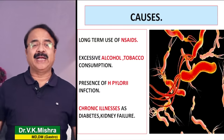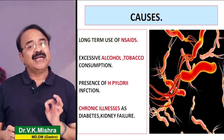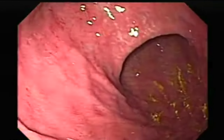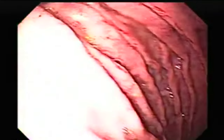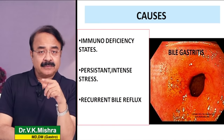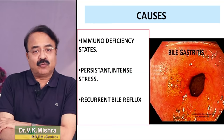कोई भी long term chronic illness है तो chronic gastritis का incidence बढ़ता है। Immunodeficiency state जैसे HIV और AIDS के patients में chronic gastritis का incidence हमेशा higher होगा। किसी भी कारण से अगर खाने की थैली में bile पलट के वापिस आता है - bile reflux - तो भी it is quite possible कि आपको chronic gastritis develop हो जाए।